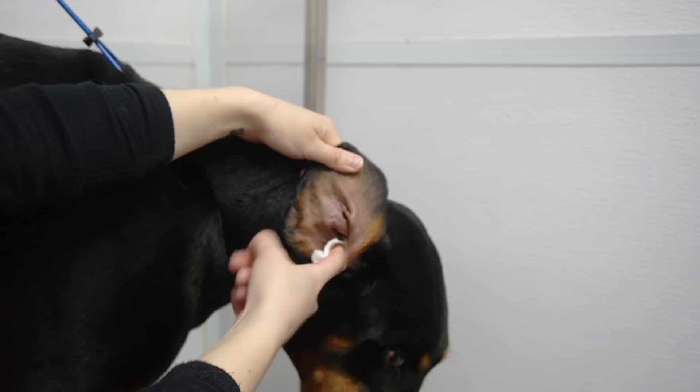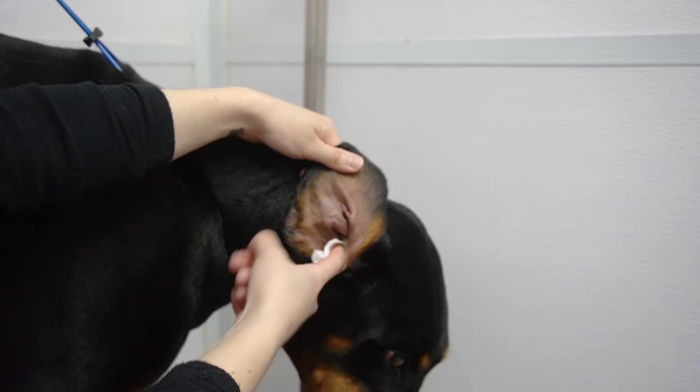If your dog has an ear infection, it is more effective to pour the cleaner into the canal and then follow up with medication.